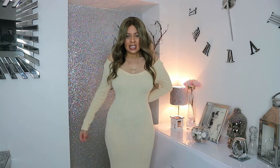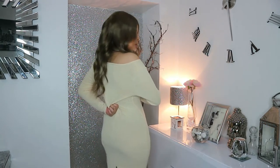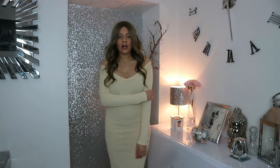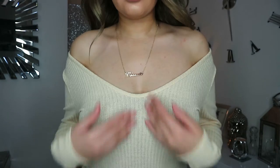I wish it was a bit more fitted because it doesn't really cinch at my waist the way I'd like, but other than that I don't have any issues. Let me show you the back of it as well. Come a bit closer so you can see the details — yeah, it's a really nice off-the-shoulder dress.